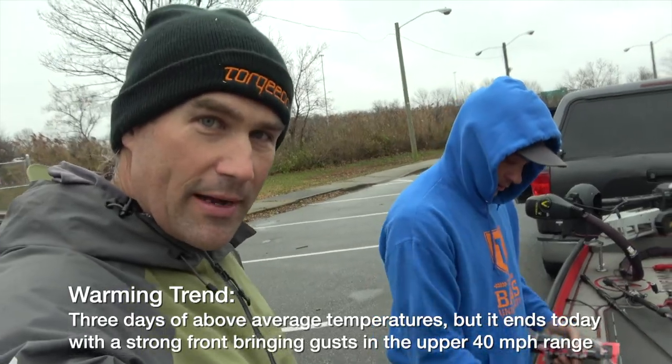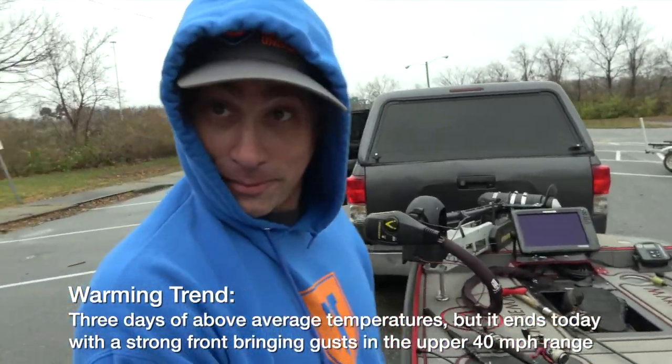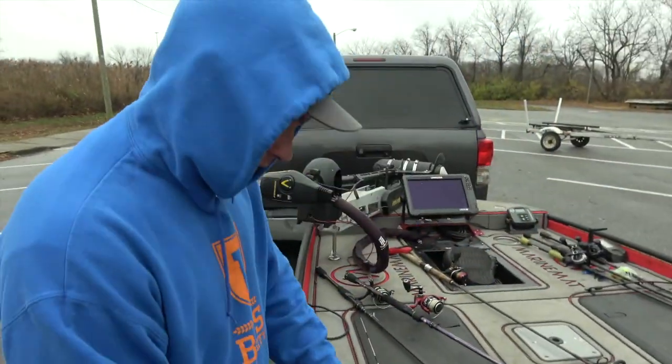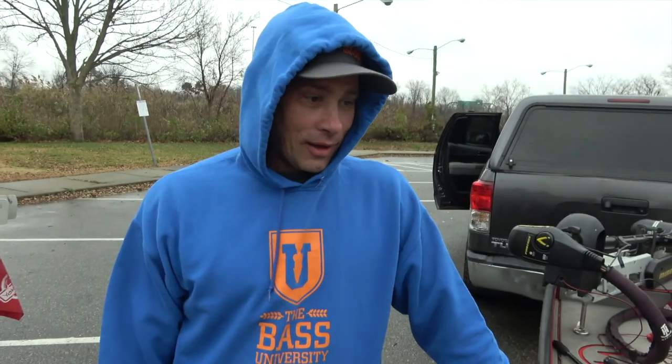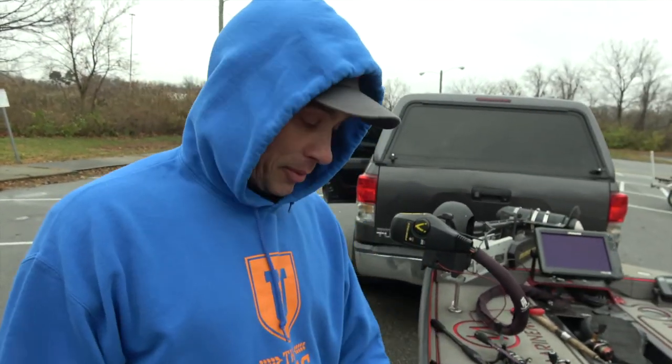We're going to try and catch some tidal largemouth today at a very sneaky spot that we're not really going to talk about. People that know, know. A few people know. It's a good spot for a small boat — I've gotten in there with big boats, but it can do some damage. It's a tough set. Hopefully they're in there.